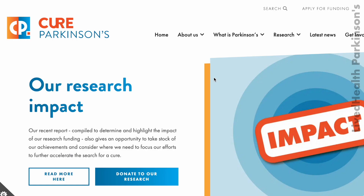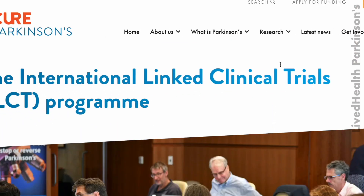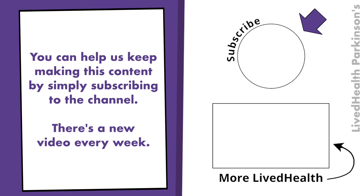Where can I find out more if I'm interested in this topic? We have more information on our website, cureparkinsons.org.uk, with regards to the International Clinical Trials Programme and a lot of the therapies that we are currently testing or have tested. You can also look at a research report that's put out every year — Kevin McFarthing is the lead author, and it's a review of the drug development landscape that's currently ongoing for Parkinson's research. Thanks very much, Simon, and fingers crossed for some of these drug trials. You can help us keep making this content by simply subscribing to the channel — there's a new video every week.